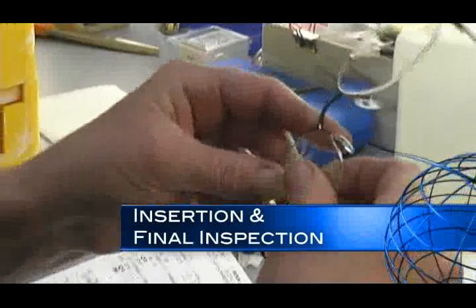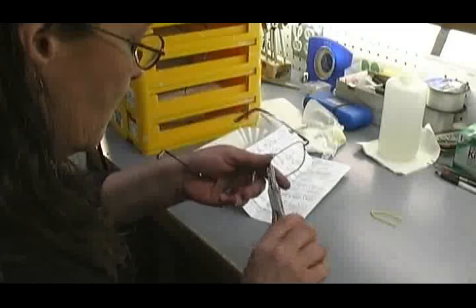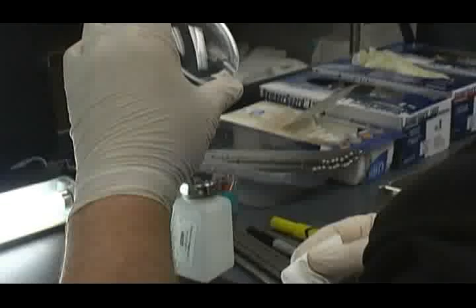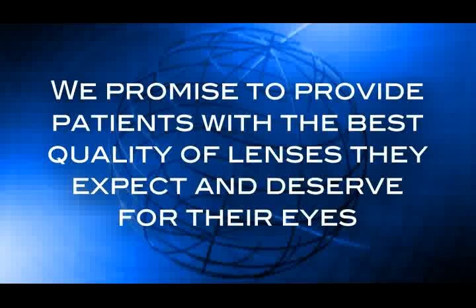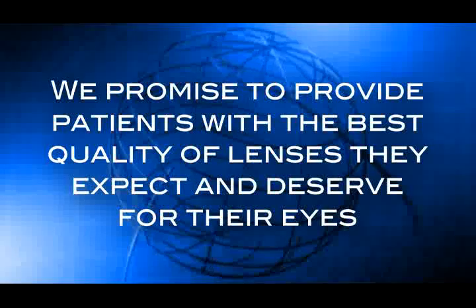During final inspection, a technician checks the finished lenses for scratches and imperfections. They also double check the fit and orientation of the lenses in the frame. Finally, the finished eyeglasses are thoroughly cleaned and packaged for delivery to the patient at the eye care professional's office. This system of multiple inspections and the blend of skilled craftsmanship and computer-controlled lens manufacturing make it possible to get the finest quality eyewear without waiting weeks. We promise to provide patients with the best quality of lenses they expect and deserve for their eyes.